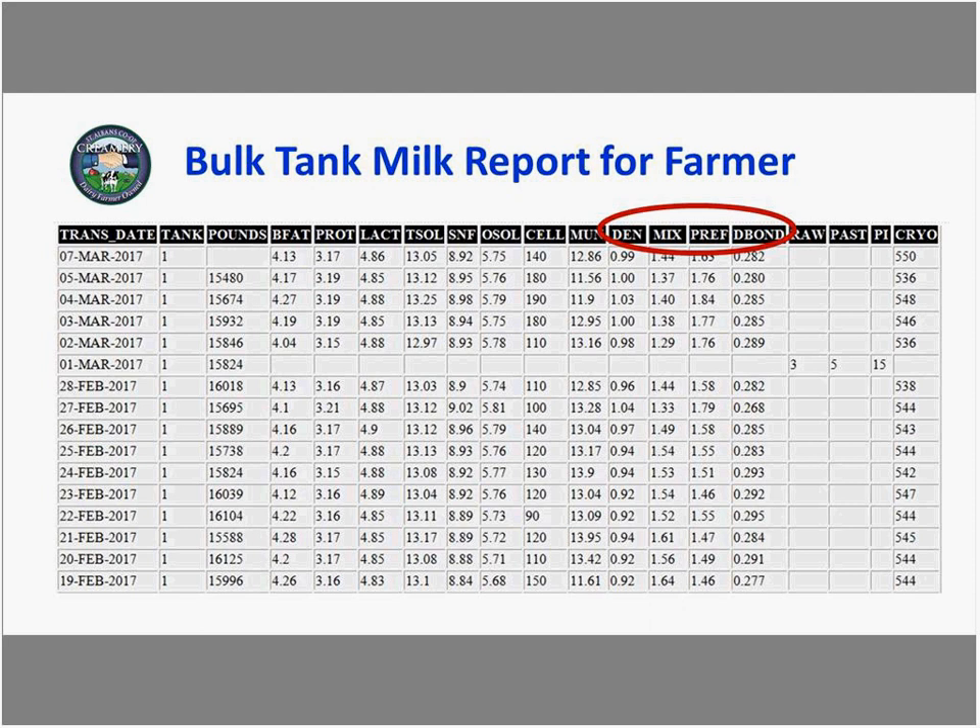The relationships of milk fat and protein with de novo and mixed fatty acids were similar. St. Albans cooperative started reporting values to producers in 2016. A screenshot shows what producers receive — highlighted are the new metrics being reported: de novo fatty acids, mixed fatty acids, preformed fatty acids, and double bonds, which is a saturation index giving an estimate of double bonds per fatty acid.